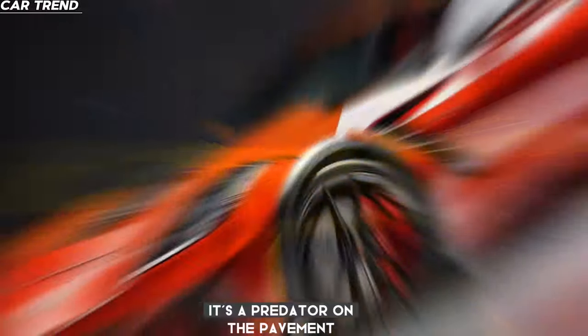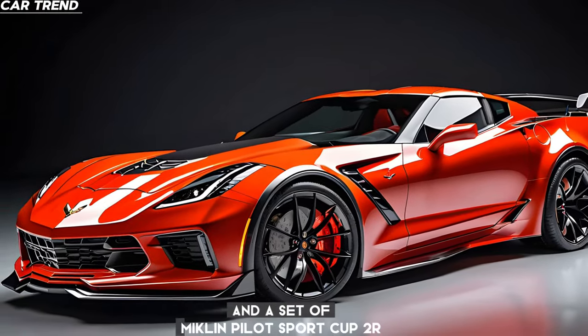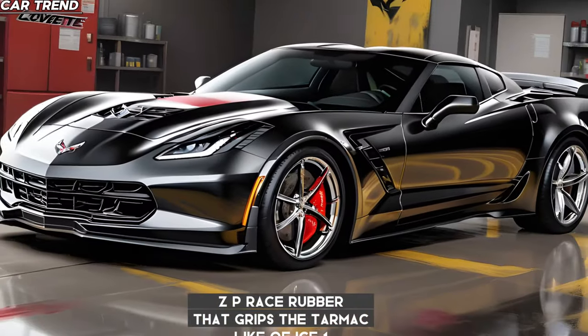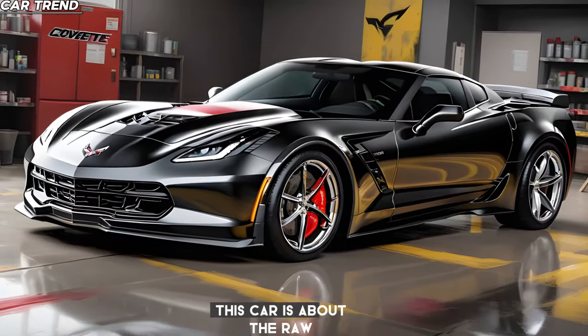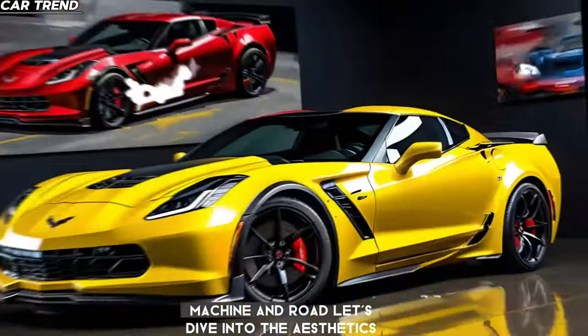It's a predator on the pavement, with an 8,500 rpm redline and a set of Michelin Pilot Sport Cup 2R ZP race rubber that grips the tarmac like a vice. This car is about the raw, unfiltered connection between driver, machine, and road.